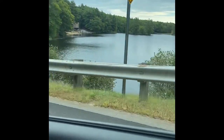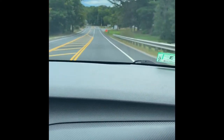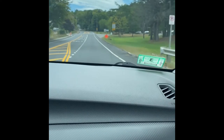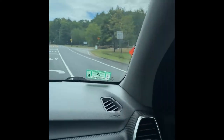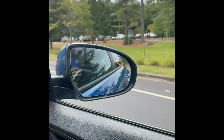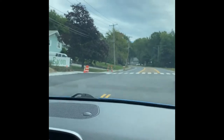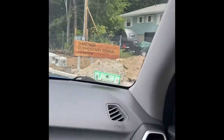Here we have on the right Dunn Pond, and we are entering what is known as our Pearl Street access road. So we are currently on Pearl Street. There's the Dunn Pond entrance there and we are now making our way onto the new Gardner Elementary School Pearl Street entrance.